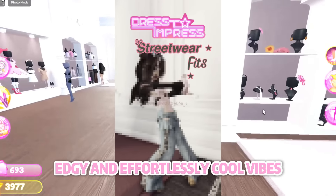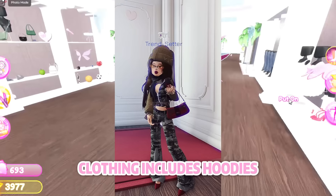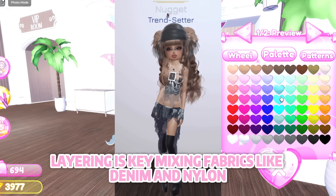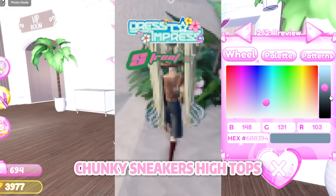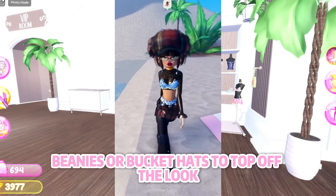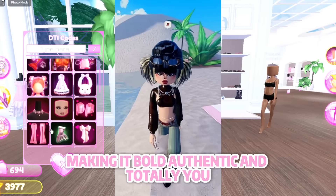Streetwear — it's all about that mix of casual, edgy, and effortlessly cool vibes, inspired by urban culture, skateboarding, and hip-hop. Think oversized fits, bold graphics, and a blend of high-end pieces with everyday fashion. Clothing includes hoodies, oversized graphic tees, baggy jeans, cargo pants, bomber jackets, and puffer coats. Logos and statement prints are a must, with color palettes ranging from neutrals to bold hues. Layering is key — mixing fabrics like denim and nylon adds extra depth. Shoes steal the show: sneakers are the go-to, whether classic brands or limited edition, plus chunky sneakers, high tops, slip-ons, and even combat boots. Hair is super low-maintenance — loose waves, braids, undercuts, or sleek cuts, with caps, beanies, or bucket hats. Makeup is usually minimal, a fresh base with subtle highlights, sometimes paired with a bold lip or sharp eyeliner.